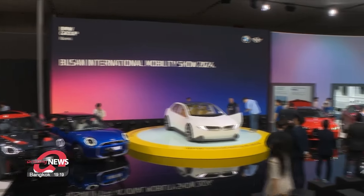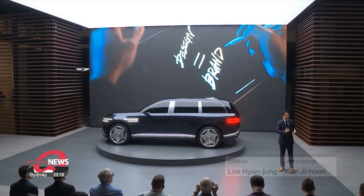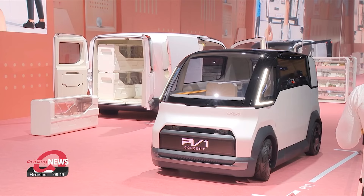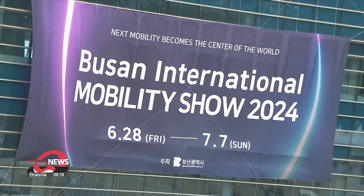With the event now focusing on more interactive booths as opposed to new releases, to enable a more hands-on experience for visitors and showcasing other future mobility trends, eyes are more on whether this could change the face of the show. Moon Haeryon, Arirang News, Busan.